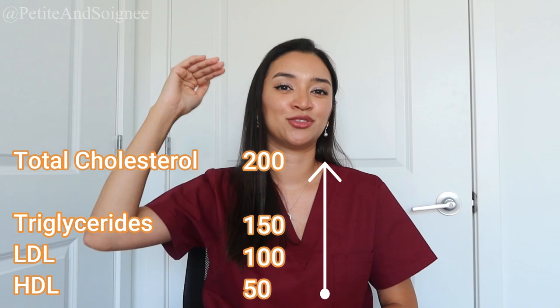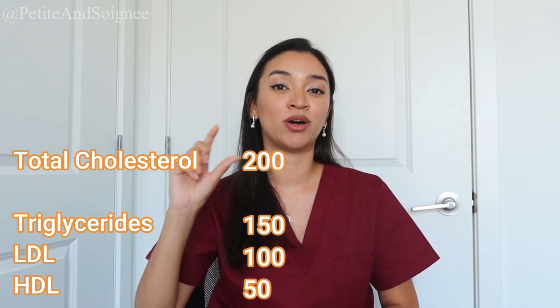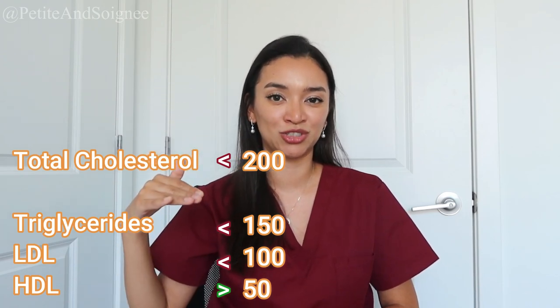I'm going to share one of the memory tricks that has stuck with me. For remembering lipid levels, I list everything in alphabetical order: total cholesterol, triglycerides, LDL, then HDL. Then I go in increments of 50: 50, 100, 150, 200. For HDL, which is the good cholesterol, you want to see more of it; for everything else you want to see less than. So the top three you want to see less than, and the last one — HDL — you want to see more of.